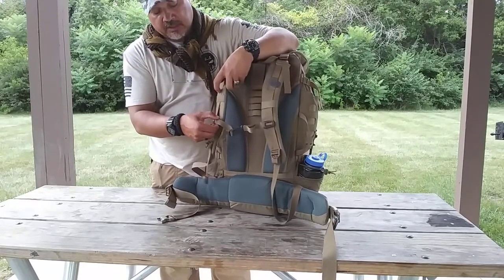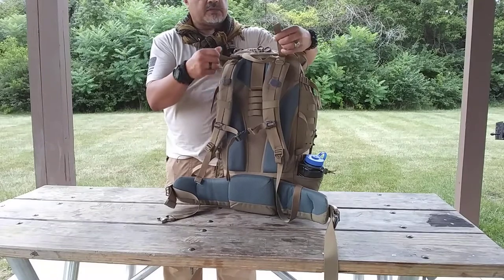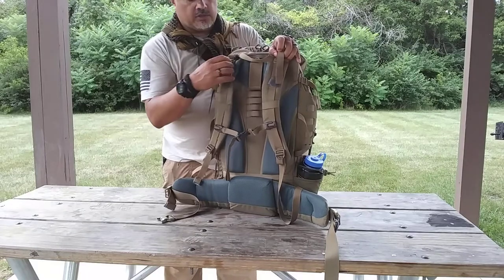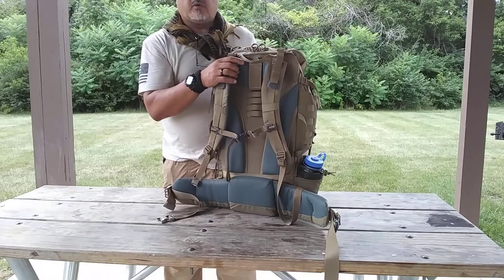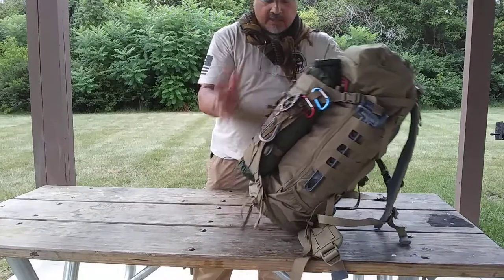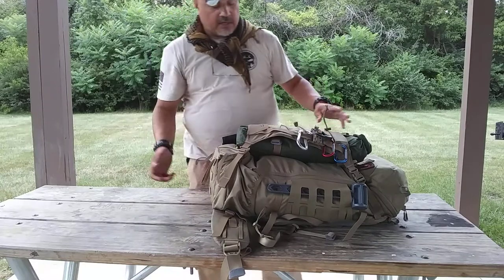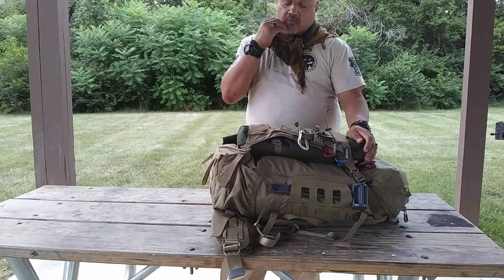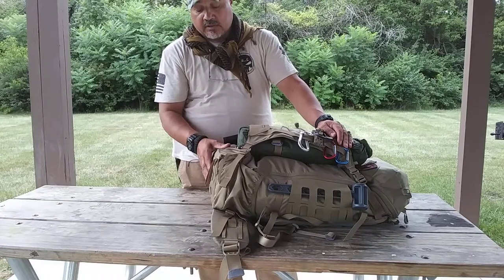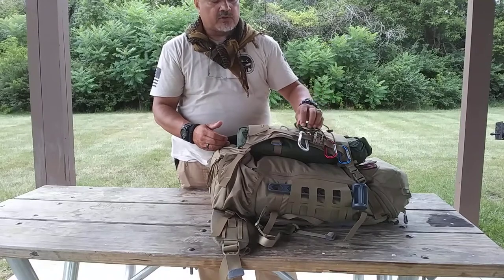They've also added a survival whistle right on the sternum strap buckle. The sternum strap can be adjusted up and down for your chest height. The shoulder straps can be cinched down to bring the bag closer to your shoulders instead of riding away from them. This video is about the contents of what I would put in a 72-hour bag or an overnight hiking or camping bag — and these items I've chosen may not work for you; that's why I advocate that this is a personal preference thing.